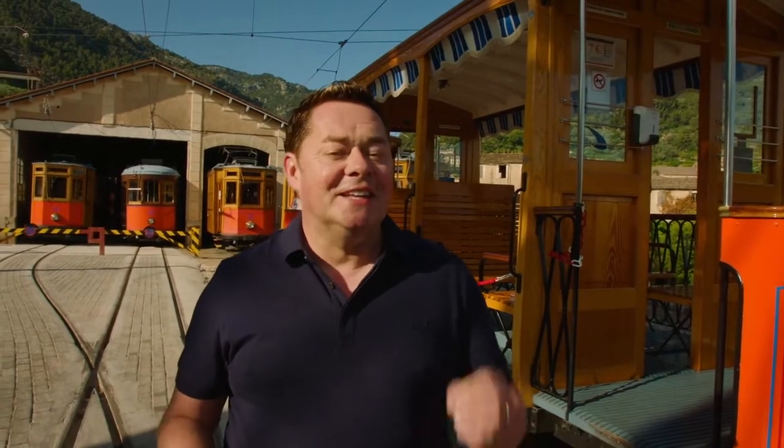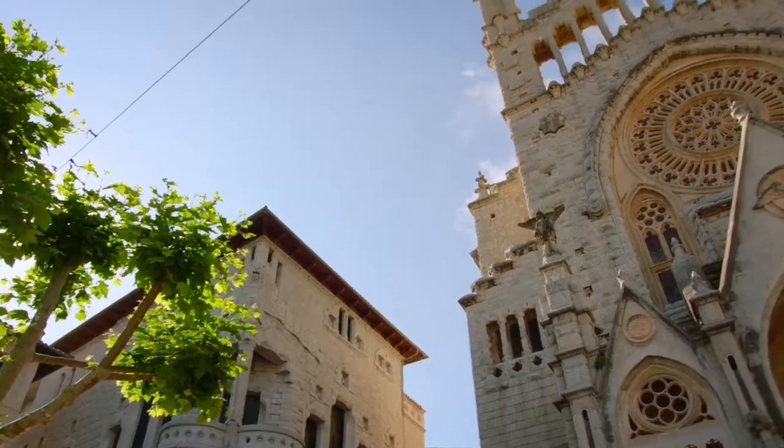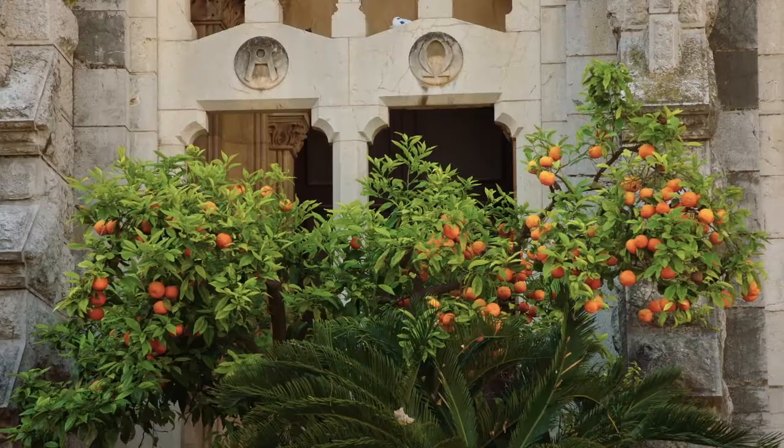Well, that took 30 minutes for 5km. Sometimes it's nice to go at a leisurely pace. This is the main square of Soller and just beside the church they planted some orange trees.